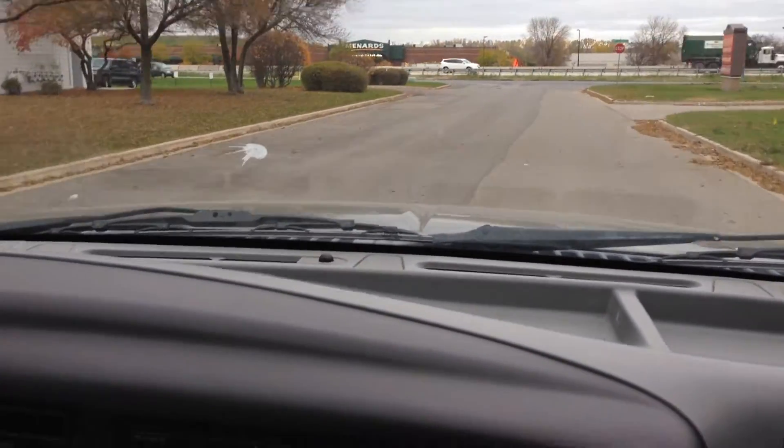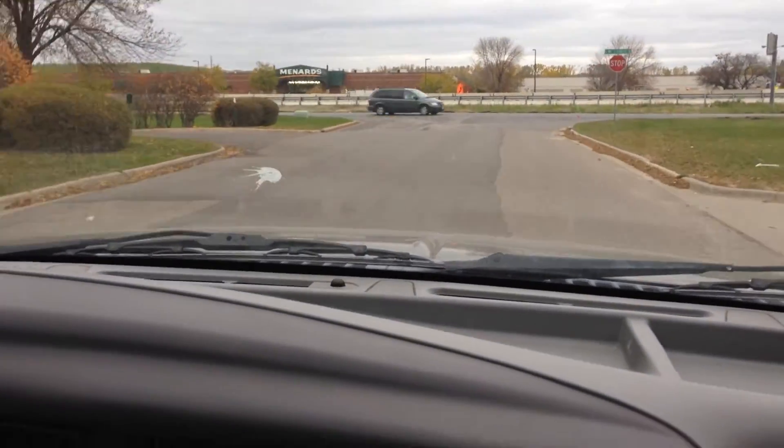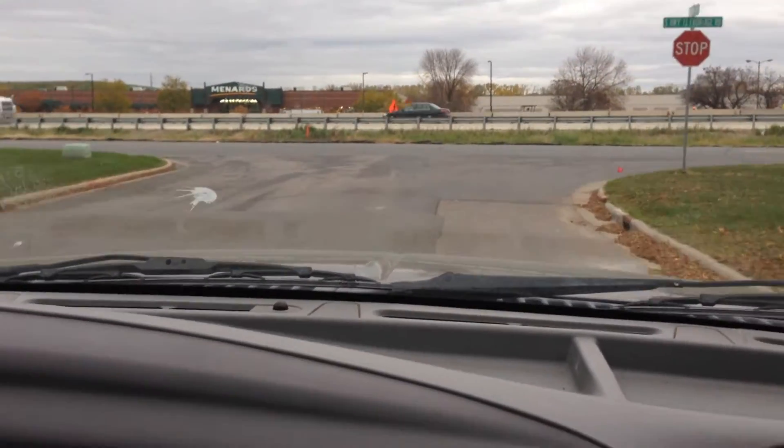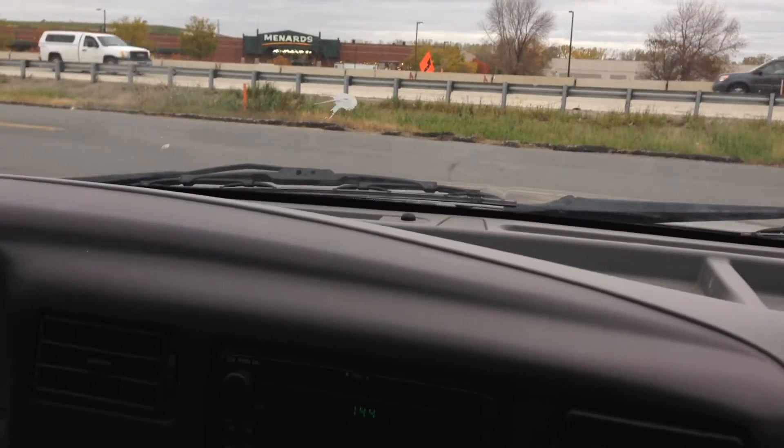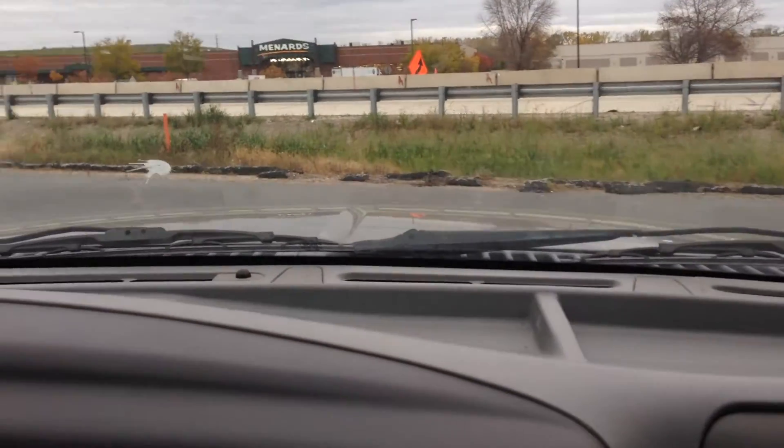Interior is in really nice shape and we're definitely going to give it a detail job. This vehicle arrived to us from Iowa, out of a major Ford dealer — they took it on a trade-in less than an hour ago, so this is the first time I'm test driving it. We're going to have this vehicle inspected and detailed, ready for retail.